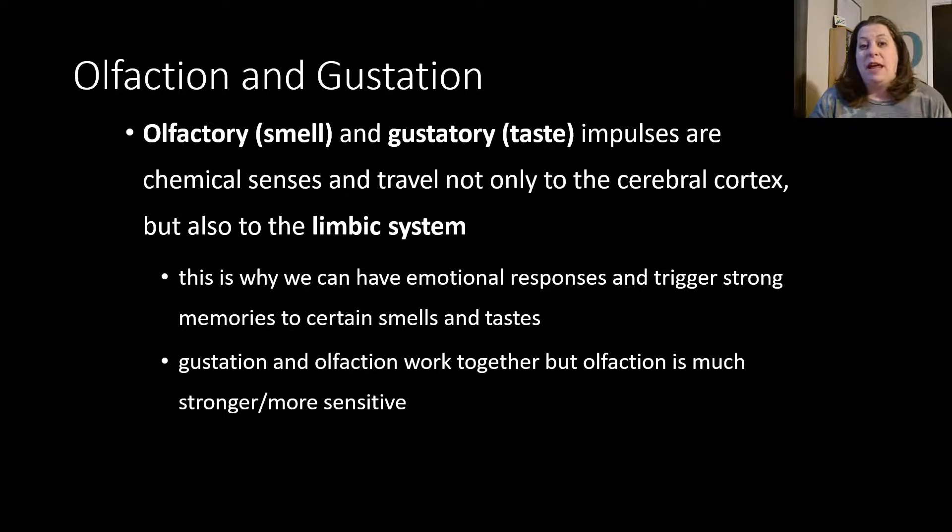Let's talk about olfaction and gustation first. Olfactory is smell whereas gustatory is taste. These impulses are what we would consider chemical senses — they use chemoreceptors that pick up chemicals, whether they are in the air and get trapped in the mucous membrane in your nose, or dissolved in your saliva and go onto your taste buds. They will travel with this information from those receptors to your cerebral cortex. Most special senses will also travel through the limbic system, where we can tag memories and experiences to those sensations, making them more meaningful.